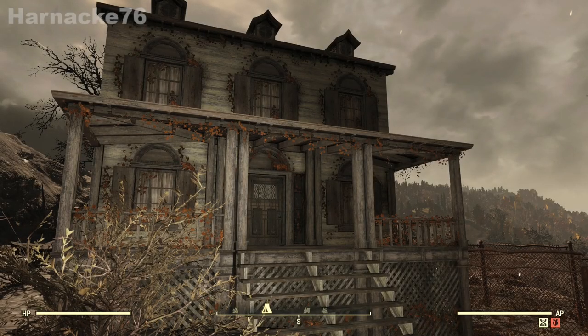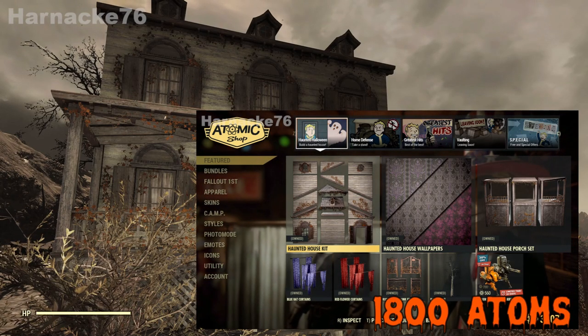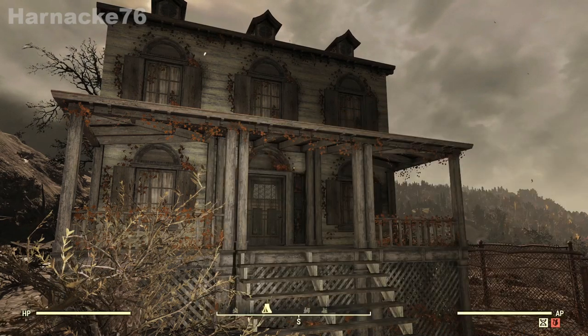Hello everybody, this is Heinecke again, and I'm here today to talk about the haunted house kit which we received in the Atom Shop this week for 1800 atoms. Now it seems expensive at first, but if you have a look at all the things in this bundle, I think you will agree it's a great deal.